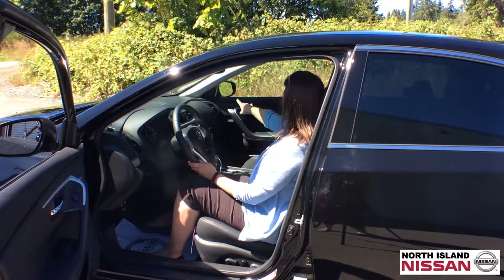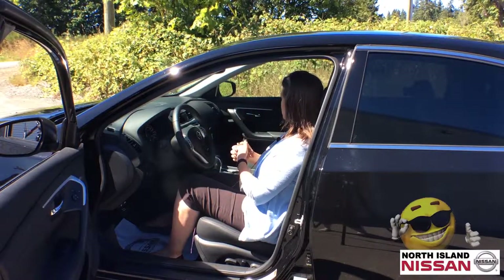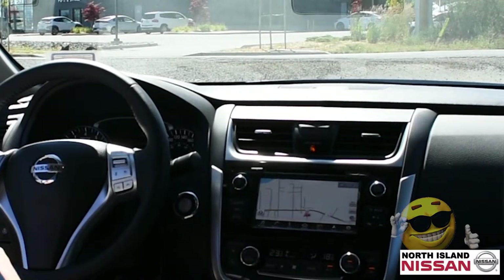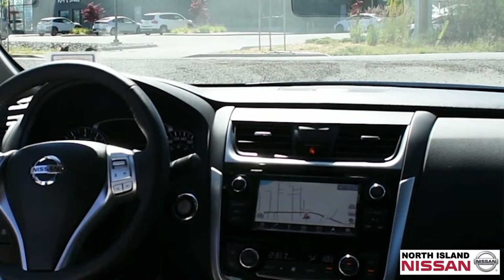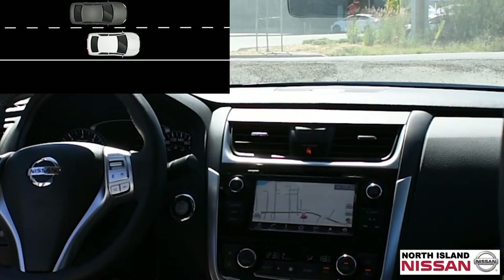A nice feature is of course your blind spot monitoring in both windows. The blind spot monitoring is going to let you know that something is there if you can't see it. If you turn on your blinker, it'll also give you a nice alert and just kind of say, hey, don't change lanes yet — there's someone there.